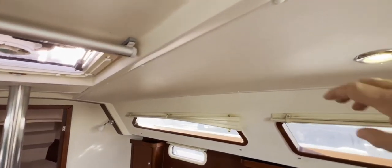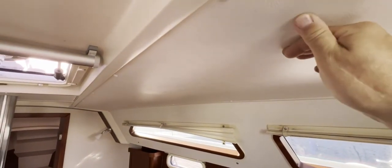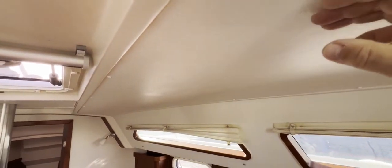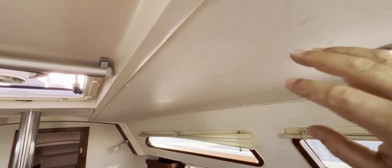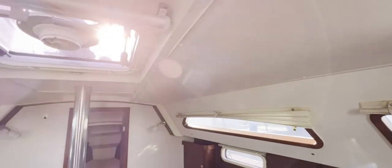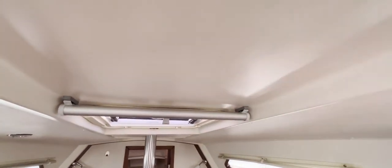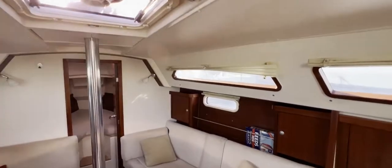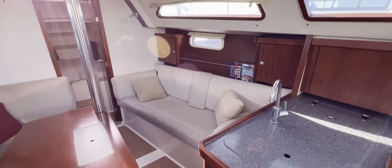Headroom is well over six feet. We've got a softer headlining here that looks like it will wipe very easily — there's a screw head if you need to remove it. In the middle it's moulded, also nice and wipeable, and unlikely to ever sag.